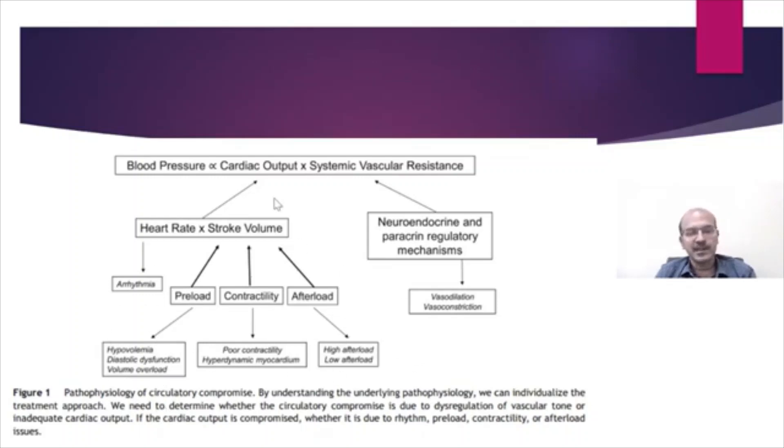A quick review of the pathophysiology of circulatory compromise: by singling out the pathophysiology affecting a particular baby, we can titrate our response. Blood pressure is a combination of cardiac output and systemic vascular resistance. We can look at whether a factor comes from systemic vascular resistance — this may be vasodilatation or vasoconstriction, related to neuroendocrine and paracrine regulatory mechanisms, and septic shock plays a role as well.